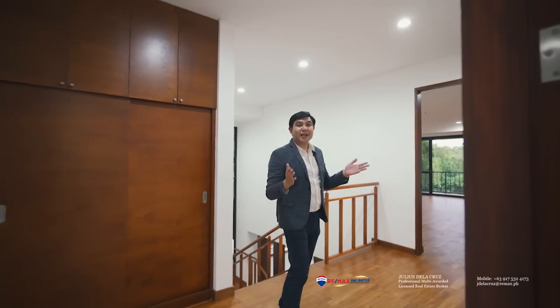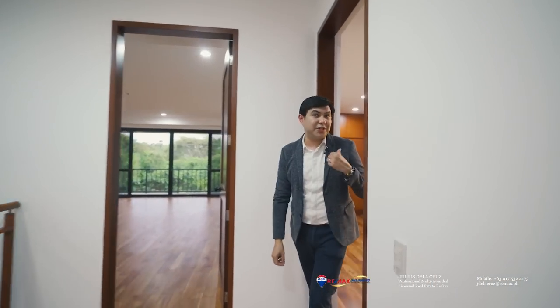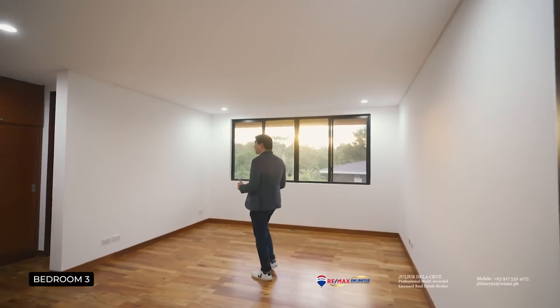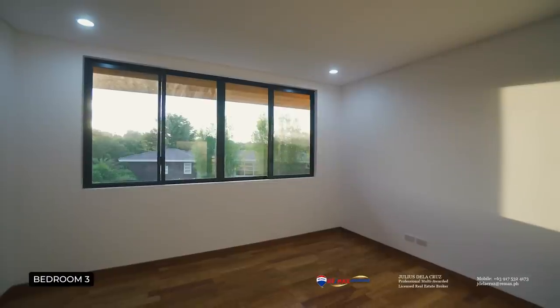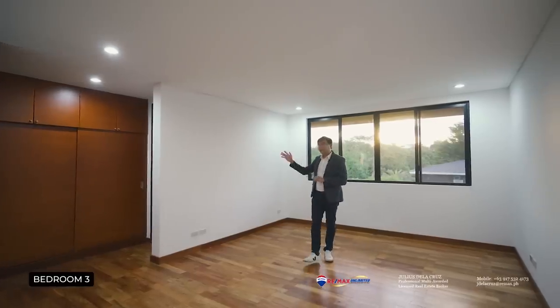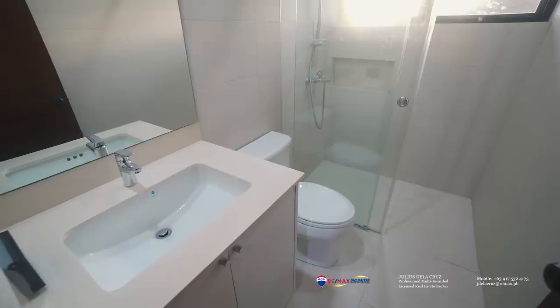After seeing the second bedroom on the second level, we are now headed to see the third one just right here. You also have the same advantages — a beautiful large size and a nice view of the sunset which you can appreciate at this point in time. Over here to the right side, it features a walk-in closet and its very own ensuite toilet and bath.